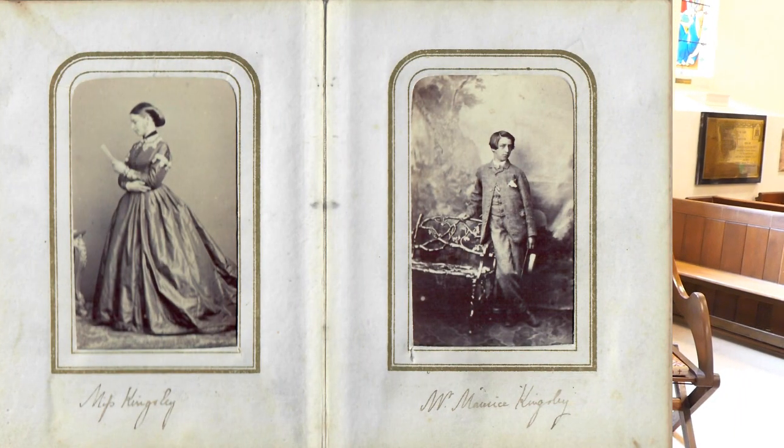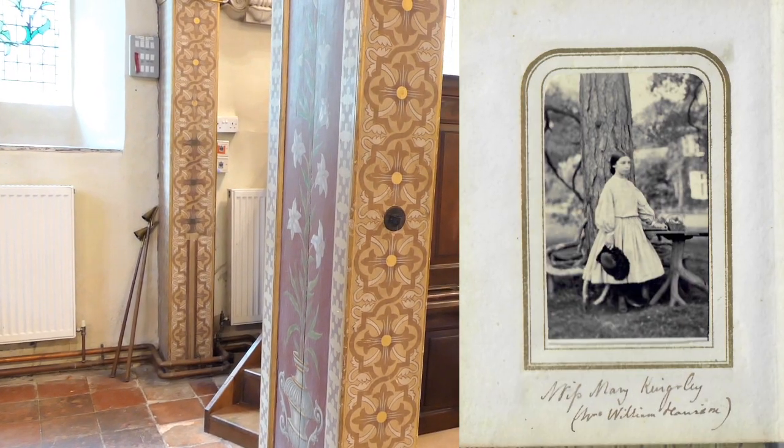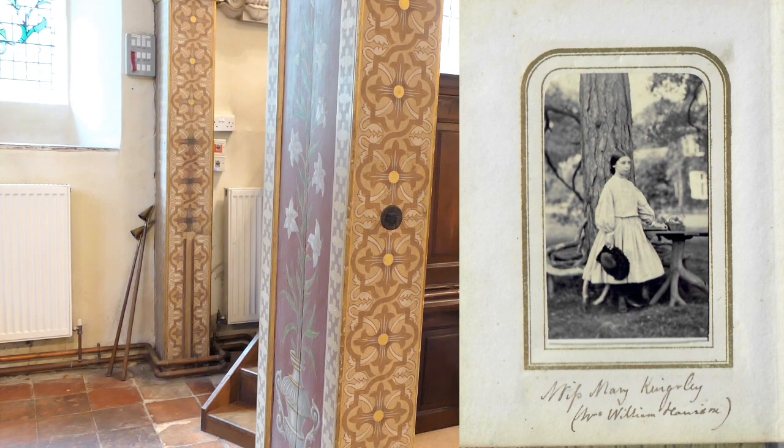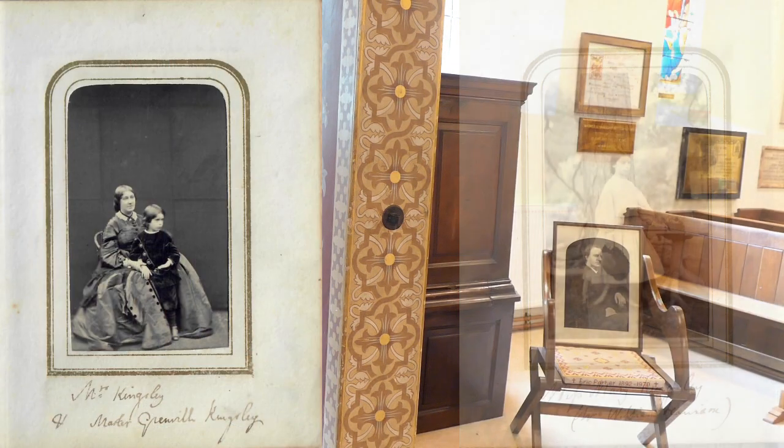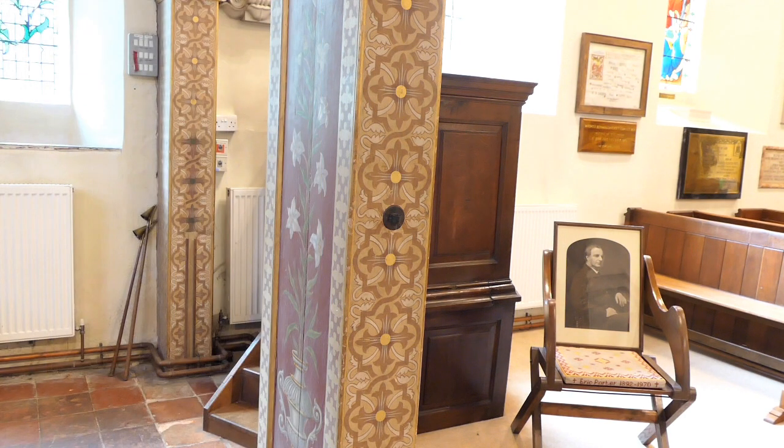Kingsley was intent in all things to be a parish priest, to be someone whom his parishioners would relate to. He set about his wooing of them in the pulpit in this church. His children were born here in the rectory next door: in 1854, Rose Georgina; Maurice; Mary St Ledger, who was later to become the writer Lucas Mallet; and his youngest child, Grenville, who was born in 1858. In his 31 years as a parish priest here, Kingsley's achievements grew and grew, as did his fame and notoriety. He was indeed a man of many parts.